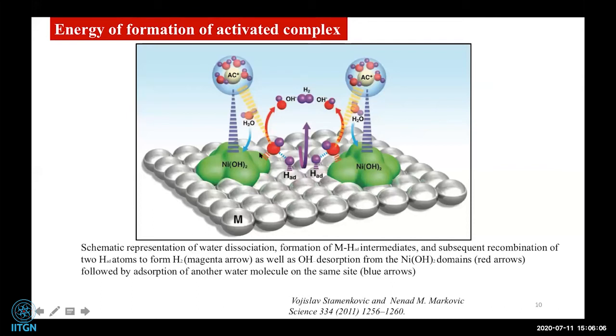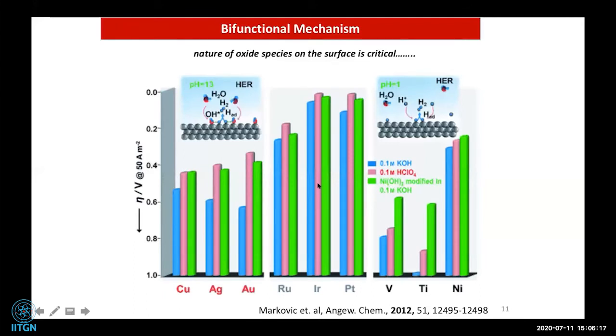This was the first paper to clearly explain how a metal oxide can control hydrogen evolution when coupled with a metal. They followed up with another paper in Angewandte Chemie in 2012, using different substrates — gold, copper, silver, ruthenium, lithium, platinum — tested in KOH, perchloric acid, and nickel-hydroxide-modified conditions. Nickel showed the highest activity when modified with nickel hydroxide, demonstrating that metal/metal-hydroxide coupling plays a key role in improving HER.